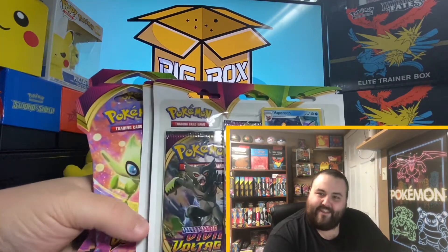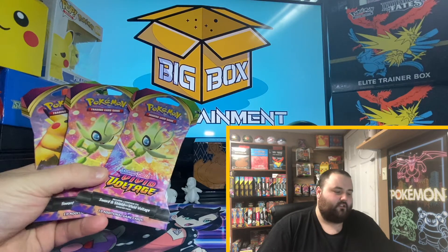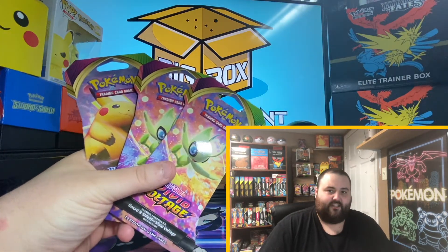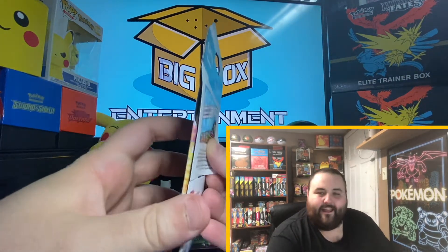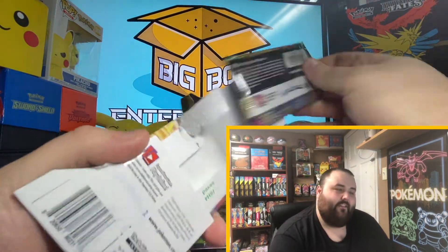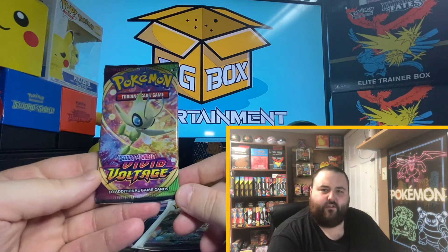I figured I'd change things up a little bit. Instead of doing three of these three packs, I also have three individual sleeved boosters. So let's go: sleeved booster, three pack, sleeved booster, three pack, and then cap it off with the Big Fat Pikachu Sleeved Booster. Let's start it off with the Celebi Sleeved Booster. Let me know in the comments if you are enjoying Vivid Voltage Wednesdays.